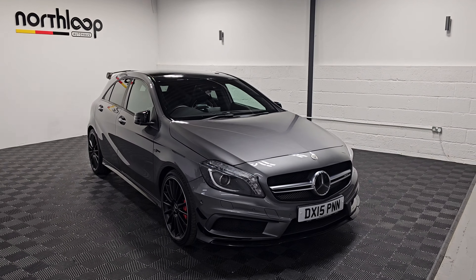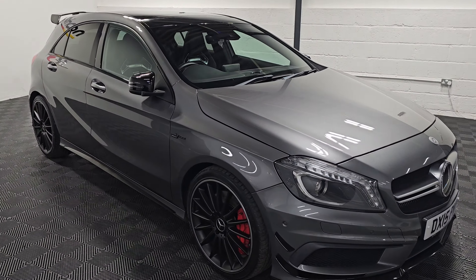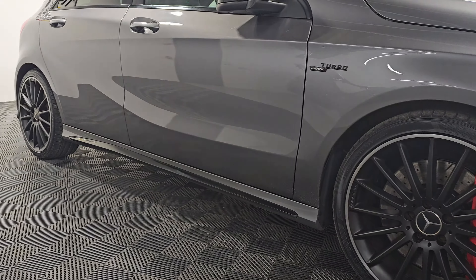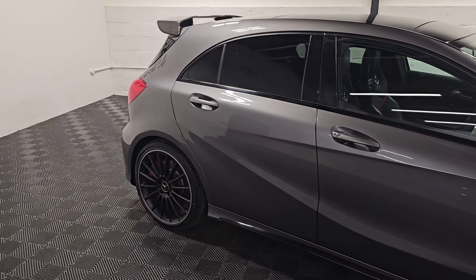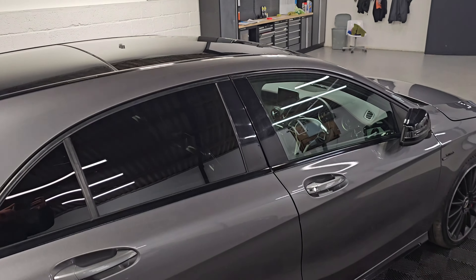Here we're looking at our Mercedes-Benz A45 AMG finished in Mountain Gray with 19-inch alloy wheels and the red AMG brake calipers. It's just had four new tires and new front discs and pads. Very good spec on this one — we've got the pan roof up there as well.